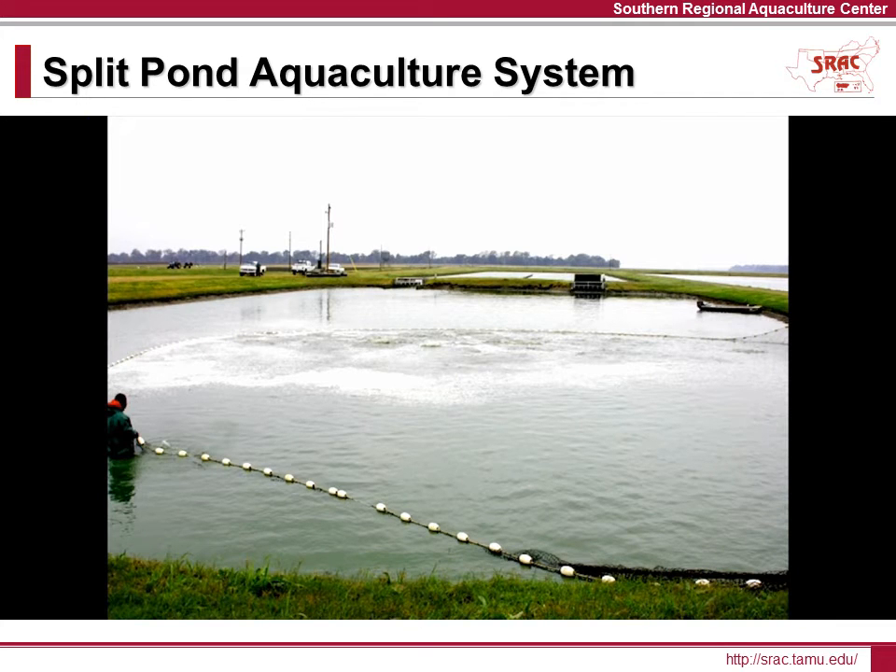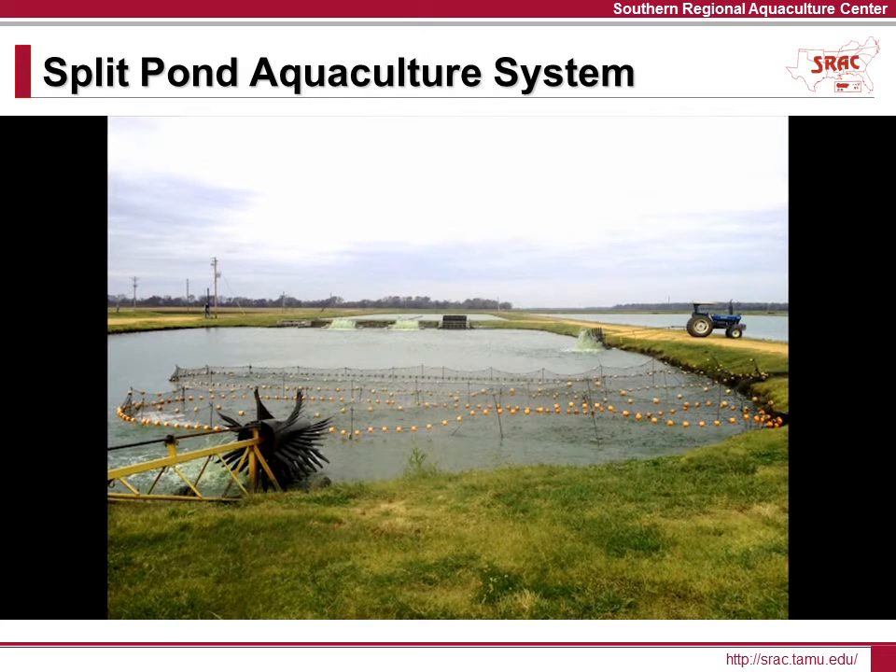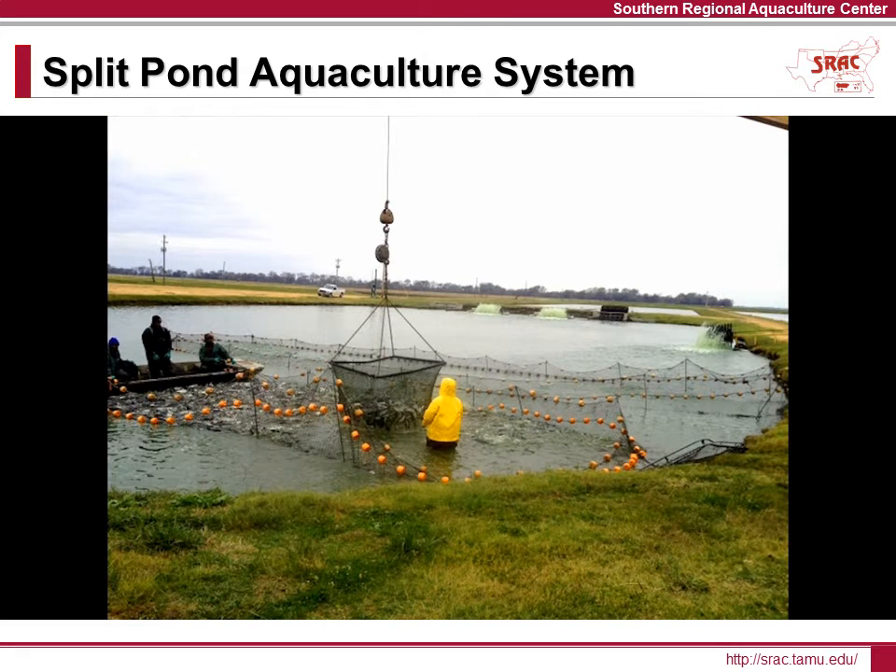Harvesting fish from a split pond system is similar to open pond harvests, but having fish in a smaller area makes it quicker and easier to seine and load the fish. Because there are so many tons of fish in a small pond area, it may be necessary to utilize several live cars to hold the fish prior to loading. Additional aerators are added to ensure adequate oxygen and circulation while the fish await transport. Using a boom and basket, the fish are loaded onto live haul trucks for transport to the processing plant.